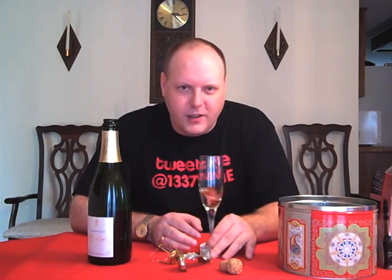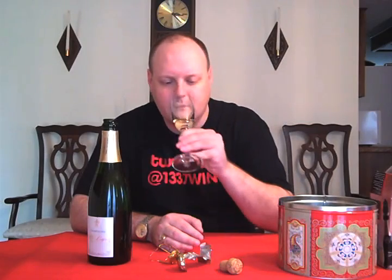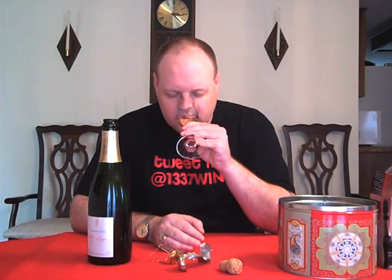You got a nice tartness to it. It can really cut through a lot of food, and this is some good stuff. It was rated 92 points by Steven Tanzer and 93-plus by Gary Vaynerchuk at Wine Library. I'm not going to go as high — I think I'll agree with Tanzer and go 92 on it.